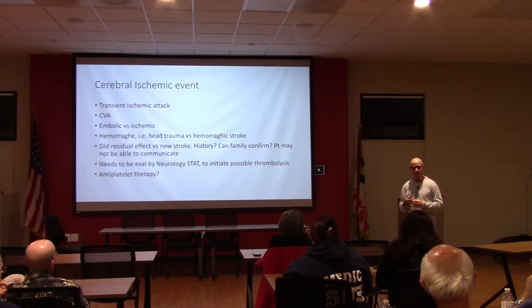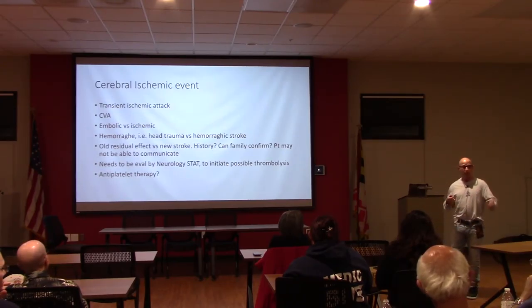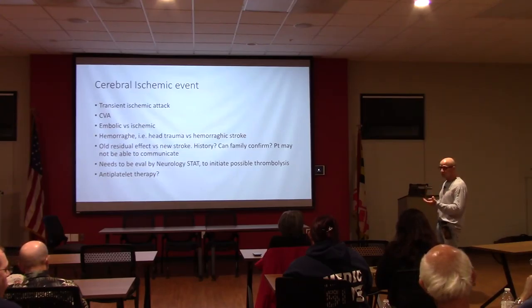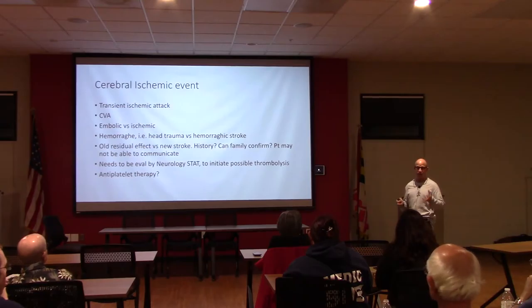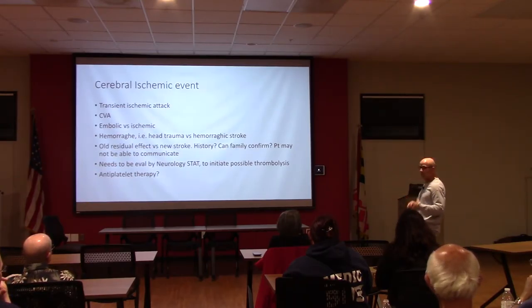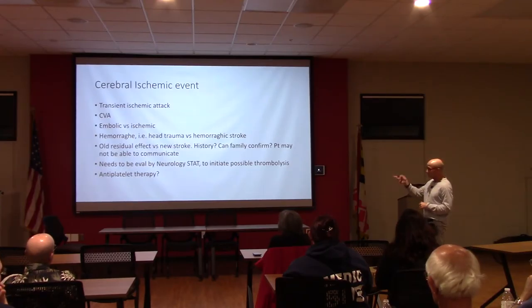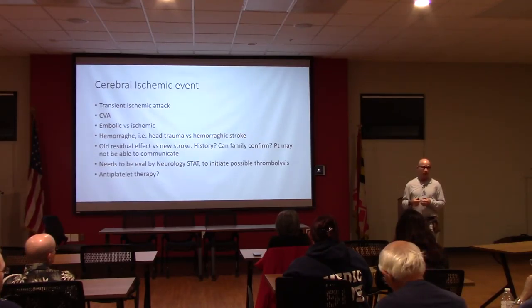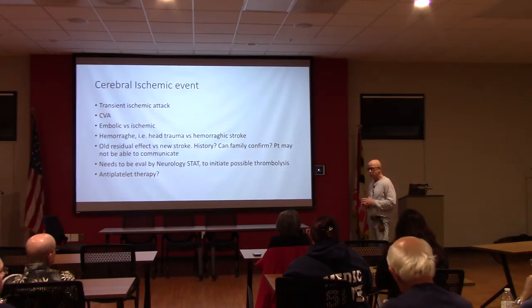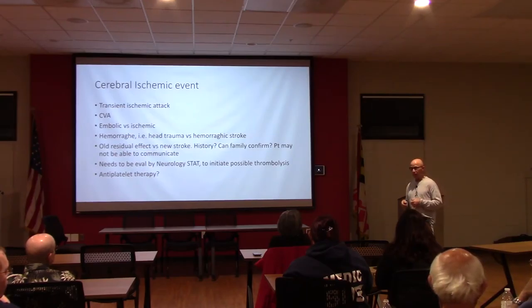When you see these people on initial evaluation, have they had signs of a stroke? Maybe the family can tell you if these are old residual effects—left or right arm weakness, leg weakness, speech disturbance, facial droop. Can they communicate and give you a history? Neurology is a stat consult when they get to the emergency room. The question is whether to initiate thrombolysis or antiplatelet therapy. With a cardiac or stroke event, you can give them aspirin—could that be a problem if they have an intracerebral bleed? Yes, but probably less so than possibly helping treat an embolic event.